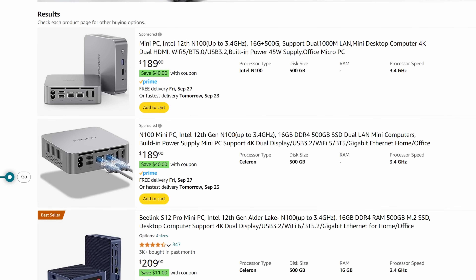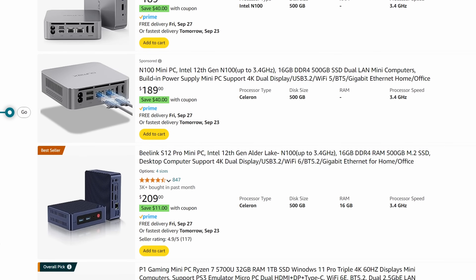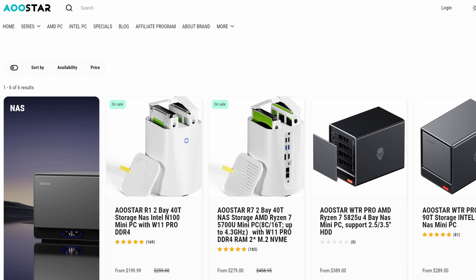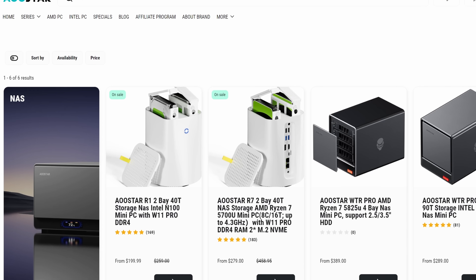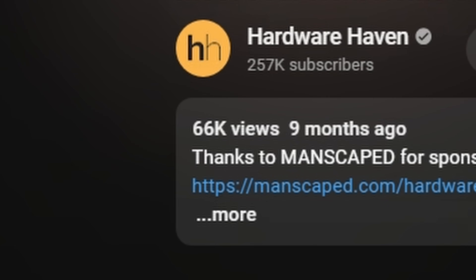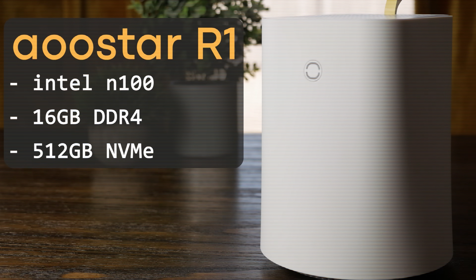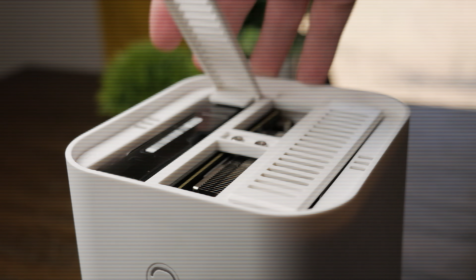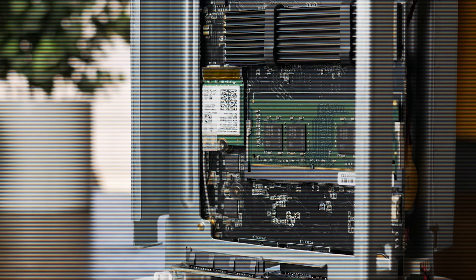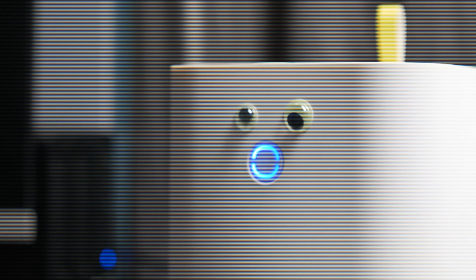My inbox is constantly flooded with brands pushing generic mini PCs, and they just all look the same — and in many cases, they are the same, just rebranded. But AuStar actually seems to be doing something a bit different, at least with their NAS lineup. I looked at the AuStar R1 and really liked what it had to offer. It was a solid option for a lightweight home server, or even a home theater PC that could double as a home server — the perfect option for someone looking for a simple Plex server without buying into something like Synology.